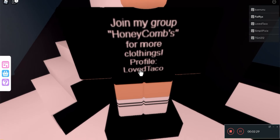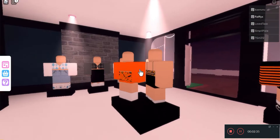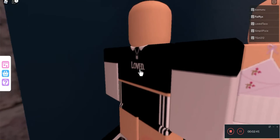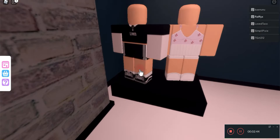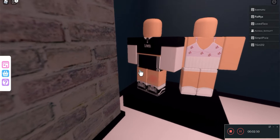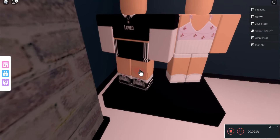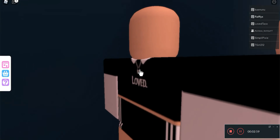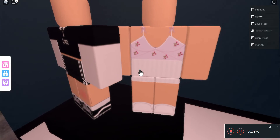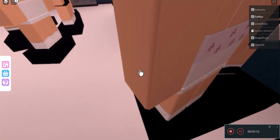Honeycombs — for more clothing, check the profile of Taco. They have a group if you guys really want to join and find these clothes. I like that — the sporty shorts and the kind of realistic shoes going on, the sock look and the bruise to it. Kind of the EK aesthetic, I guess, because of the bruise. I like the softy aesthetic shirt and the shorts — it's kind of cute.